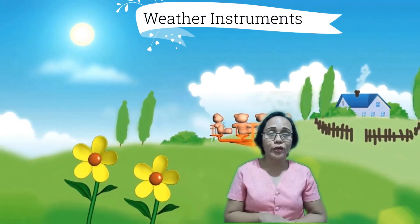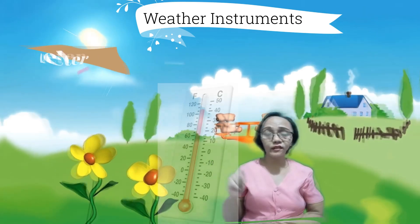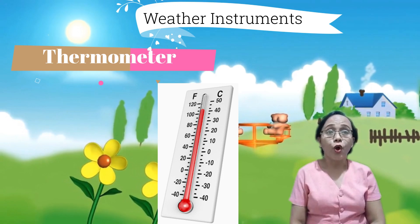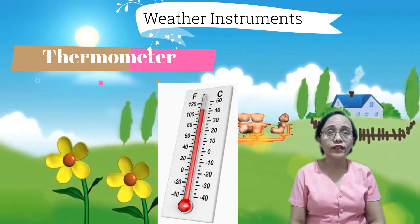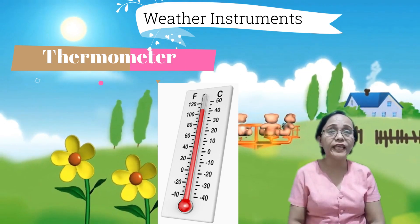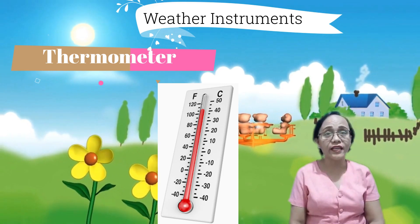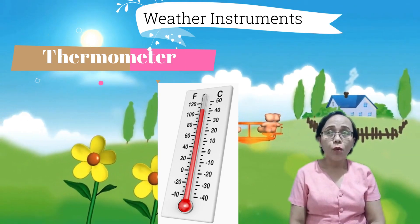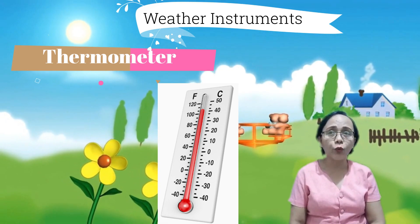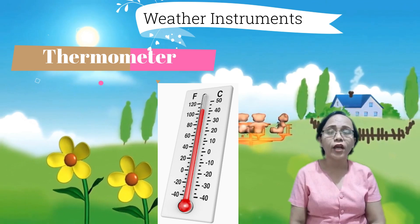One of the instruments they use is the thermometer. Thermometers measure the air temperature — the hotness or coldness of the air. Sinusukat ito kung gaano kainit o gaano kalamig ang hangin sa paligid. Most thermometers are closed glass tubes containing liquids such as alcohol and mercury.